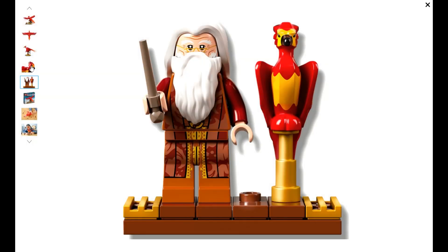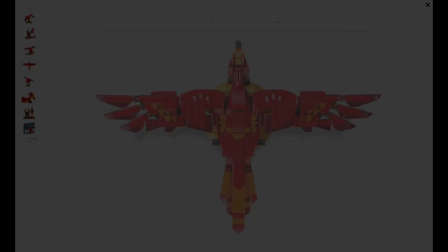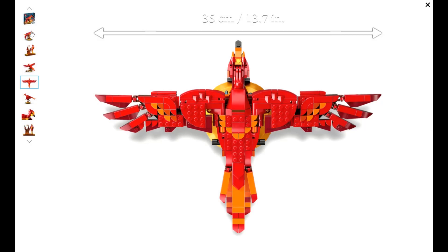My prediction: after one year of retirement, I think this one will go to $80 plus shipping. So at $80, your profit at retail would be $24, and your profit if you got this one at 20% off would be $32 per set, which is very good when we're talking about only one year after retirement.